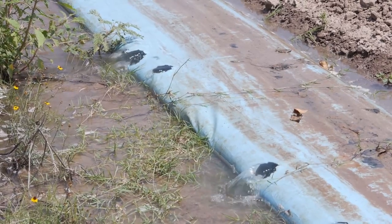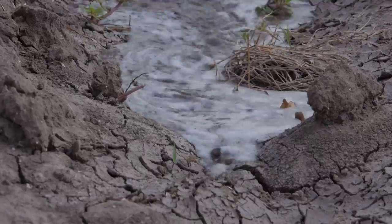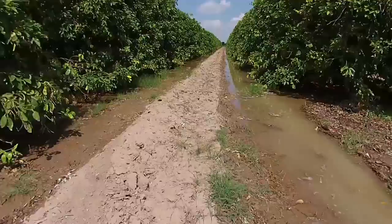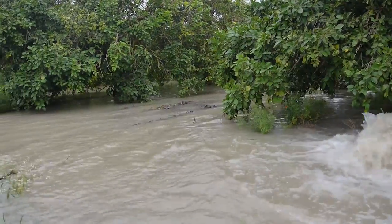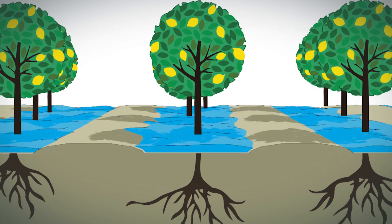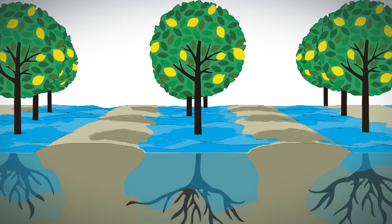Texas AWE research has shown that by practicing a technique on laser-leveled land known as narrow-border flooding, farmers can save more than a third of the water used in traditional pan-flood irrigation, which completely floods between rows and underneath trees. It irrigates everywhere, whether the tree roots are there or not. But in narrow-border flood, we're trying to target irrigation where the roots are located, and most of those feeder roots of the tree are on the outside canopy of the tree or the drip line of the tree.